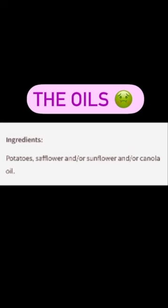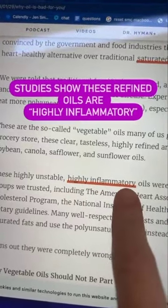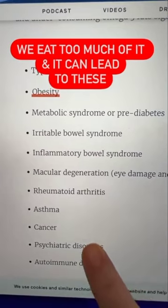Here you see safflower, sunflower, and canola oil. Studies show that these vegetable oils are highly inflammatory. We're getting too many of those omega-6s, and it's leading to this.